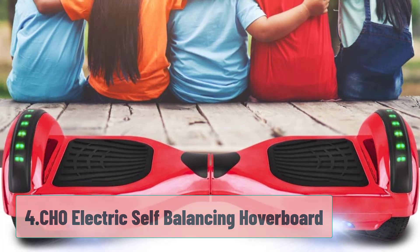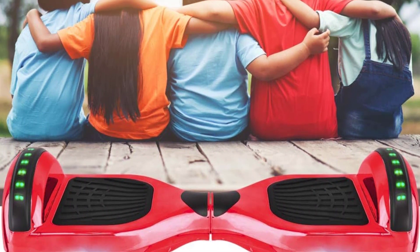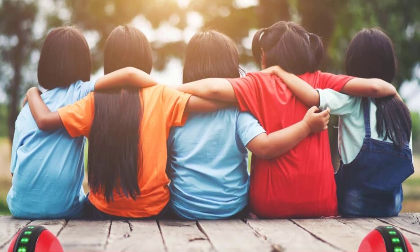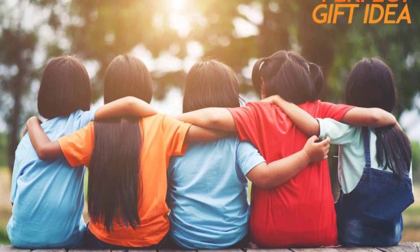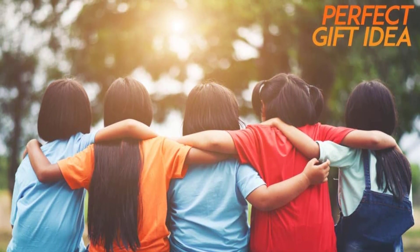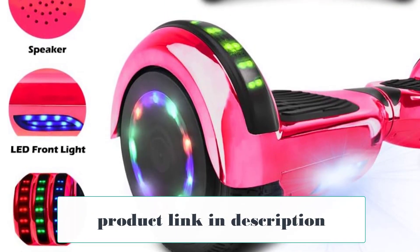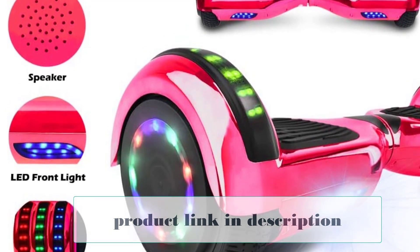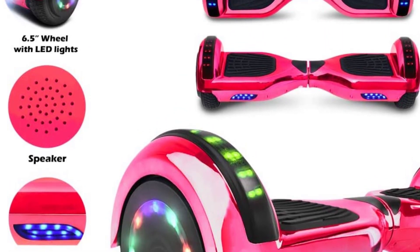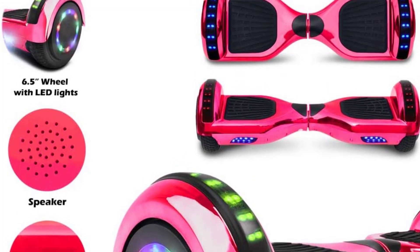At Number 4: the CHO Electric Self-Balancing Hoverboard. This mini hoverboard has 4.5-inch wheels and a weight limit of 120 pounds. Designed specifically for kids, it comes with colored lights perfect for evening rides and a built-in speaker for listening to their favorite tunes. It meets U.S. hoverboard safety standards and features a UL certification. Rated the best mini hoverboard for kids, this model packs all the fun of a standard-sized hoverboard into a compact version designed solely with kids in mind, making it ideal for beginners.